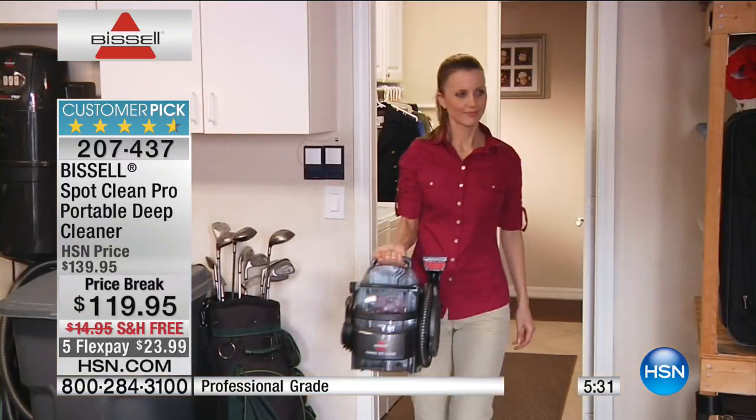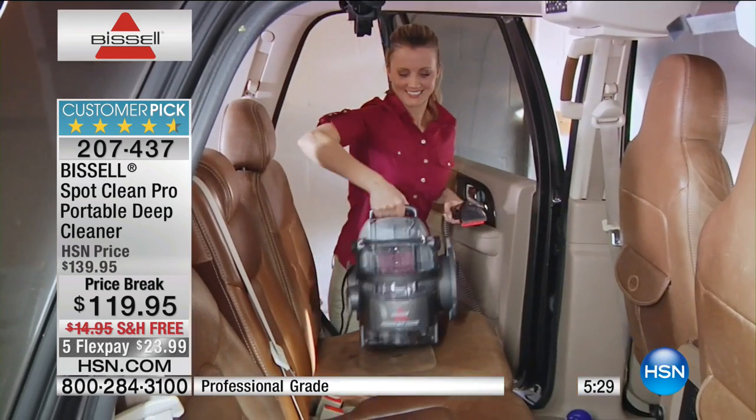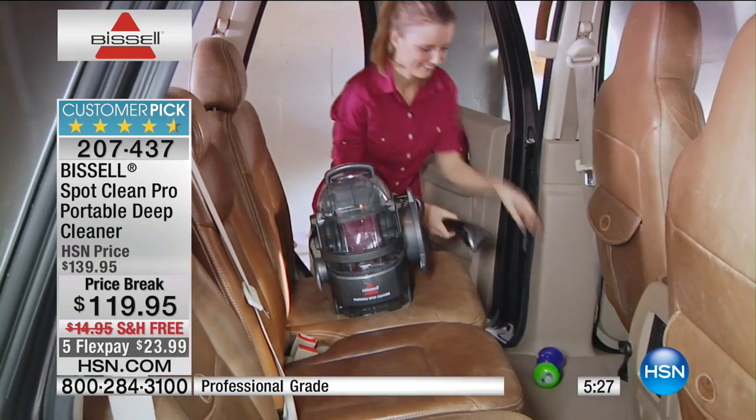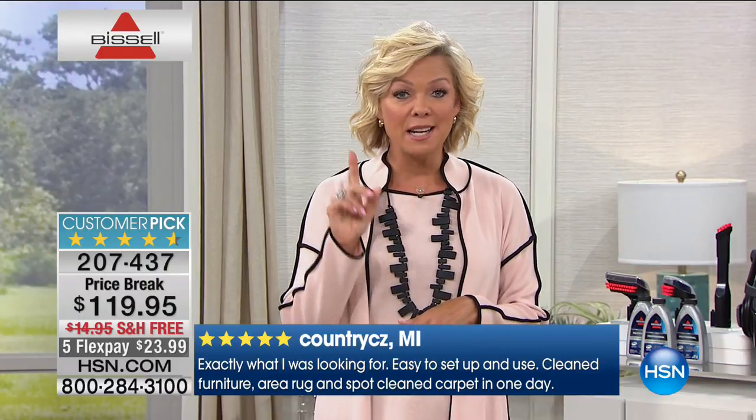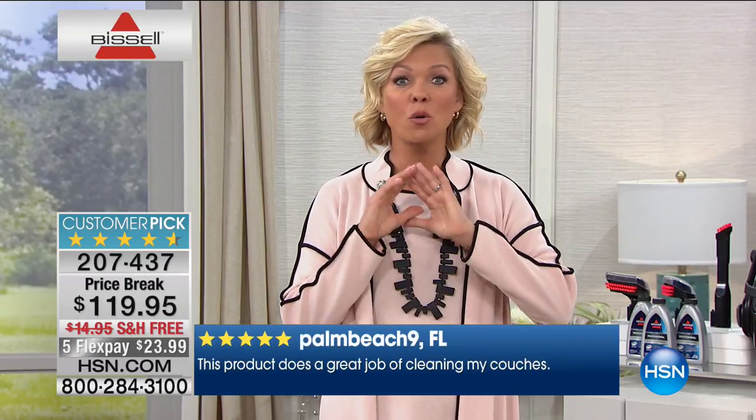It's the most powerful portable unit Bissell offers — the same motor as the big unit but only 13 pounds, totally lightweight, easy to move from area to area, inside to outside. Most of the time you don't need to deep clean the entire house — your carpets are there for a reason to make life a little easier, and when a spill happens, that's more the reality of it.